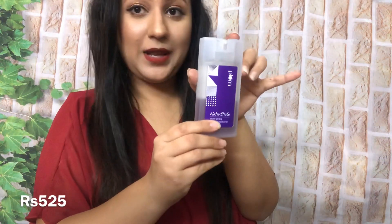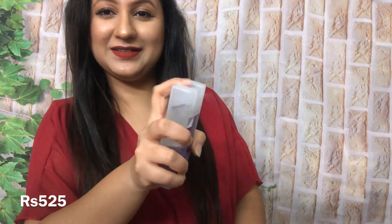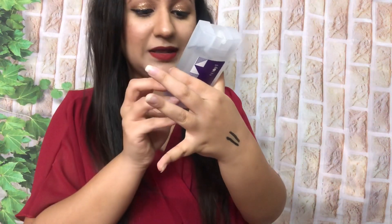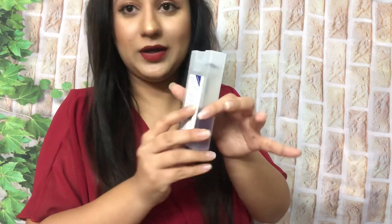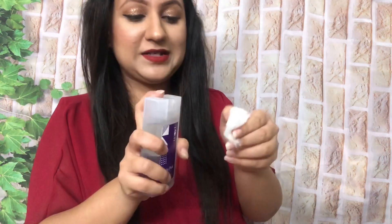Next mere paas hai yeh Plum ka Makeup Remover, jis ki packaging bohut bohut zyada achi hai — look at it, very beautiful, unique, and attractive packaging. Aur it is very affordable, this is only 525 rupees for an 80ml product. It is silicone-free and it is very gentle on the skin — a very easy-going makeup remover. In skincare, the most important part is definitely makeup removal, because if you don't remove the makeup gently and properly then skin will get worse. This makeup remover works very well, aur kajal bhi achhi tarah se remove kar leta hai.